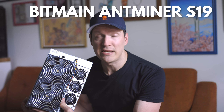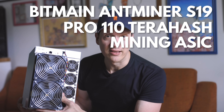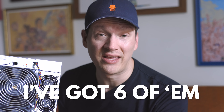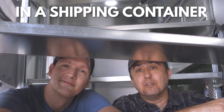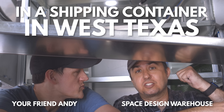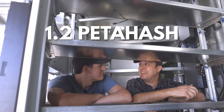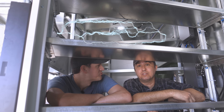Who typed a question mark on the teleprompter? This is a Bitmain Antminer S19 Pro 110 terahash mining ASIC. This thing is like 40 pounds and I've got six of them out in the desert of West Texas. Between your machines and my machines, once we get all these things turned on, we have 1.2 petahash on the SHA-256.